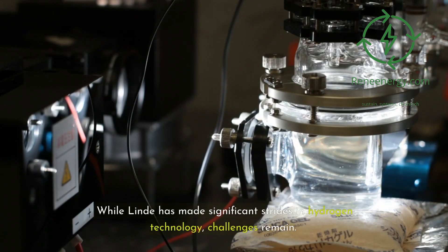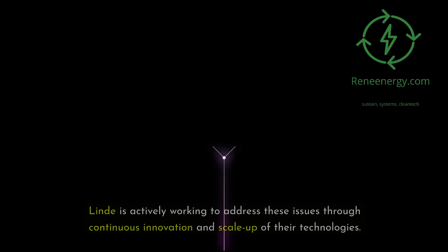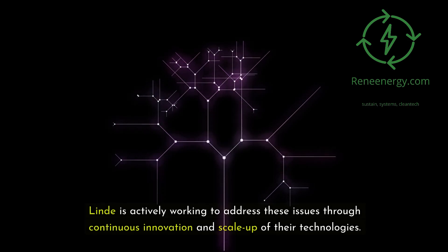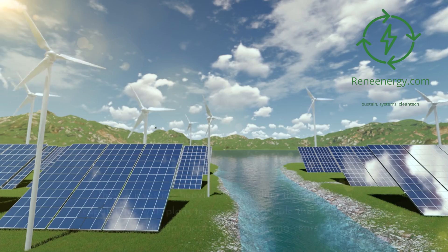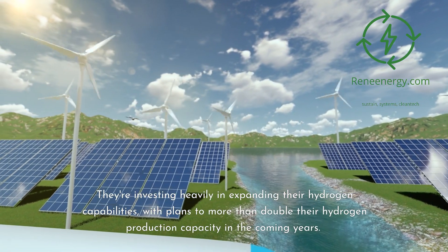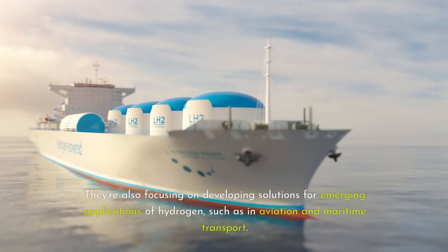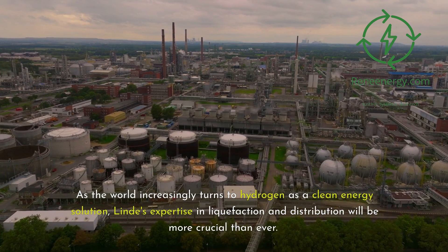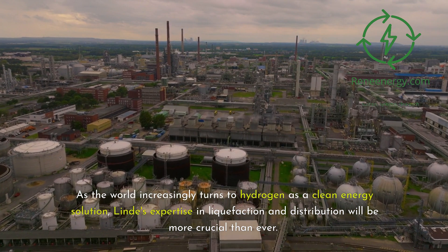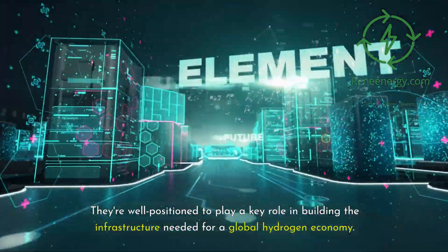While Lind has made significant strides in hydrogen technology, challenges remain. The cost of hydrogen liquefaction and distribution is still high, and energy losses in the process can be significant. Lind is actively working to address these issues through continuous innovation and scale-up of their technologies. Looking to the future, Lind sees enormous potential in the hydrogen economy and plans to more than double their hydrogen production capacity in the coming years. They're also focusing on emerging applications of hydrogen, such as in aviation and maritime transport, and are well positioned to play a key role in building the global hydrogen economy infrastructure.